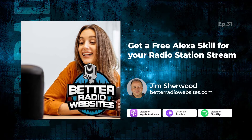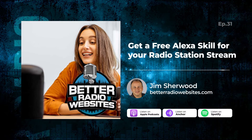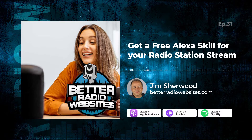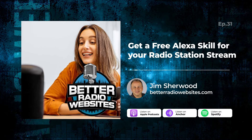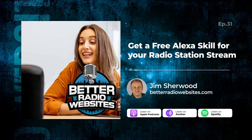This week, we're talking about getting a free Alexa skill for your radio station stream. This is Better Radio Websites, the podcast for radio professionals who want to see their website generate more traffic and revenue.